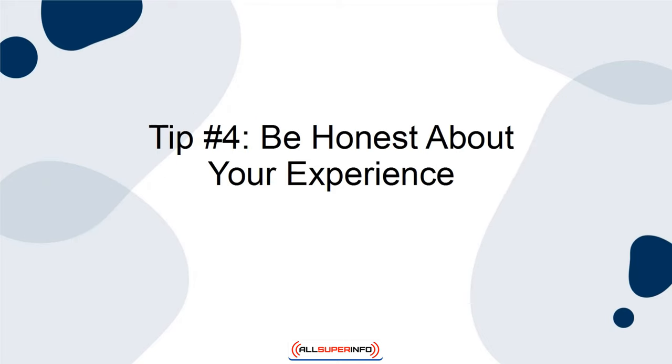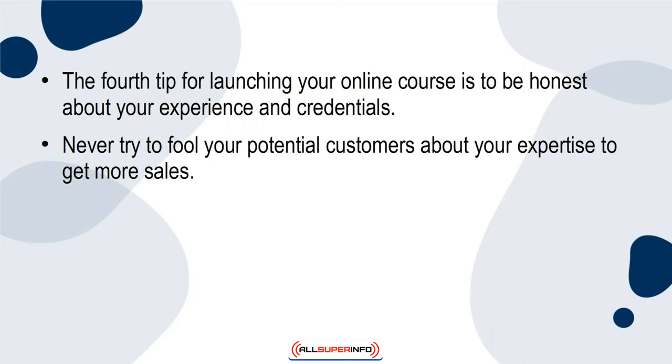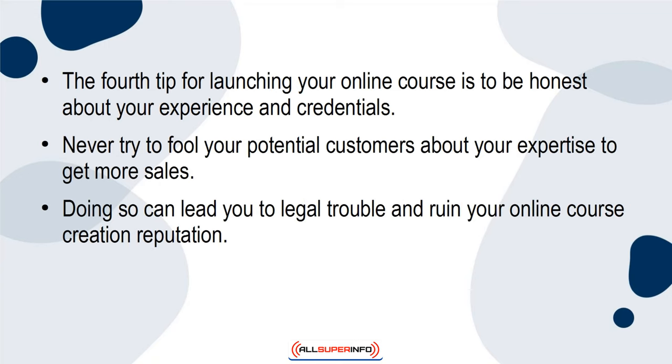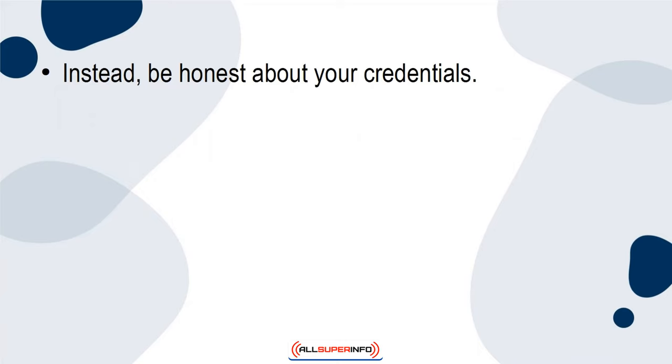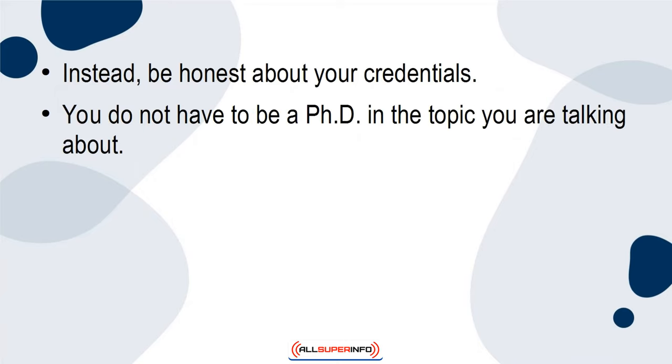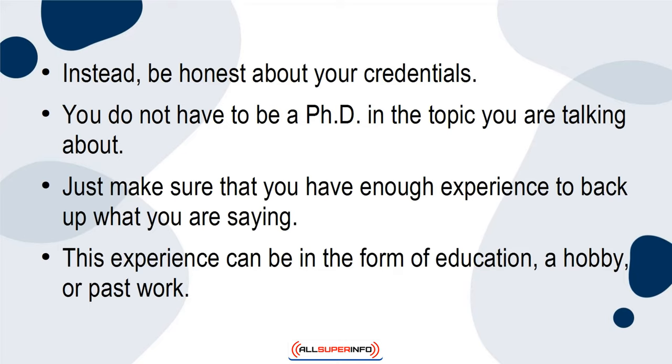Tip 4: Be honest about your experience. The fourth tip for launching your online course is to be honest about your experience and credentials. Never try to fool your potential customers about your expertise to get more sales. Doing so can lead you to legal trouble and ruin your online course creation reputation. Never be dishonest about your experience. Instead, be honest about your credentials. You do not have to be a PhD in the topic you are talking about. Just make sure that you have enough experience to back up what you are saying. This experience can be in the form of education, a hobby, or past work.